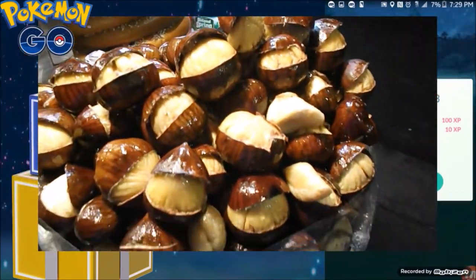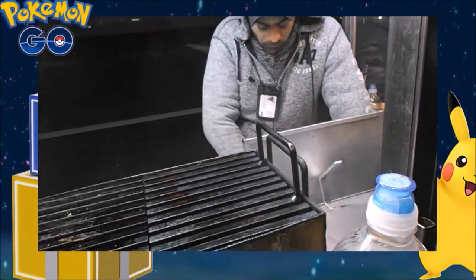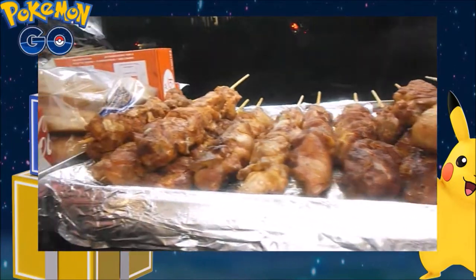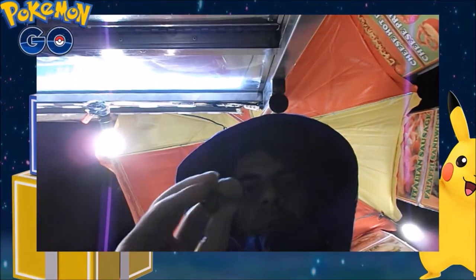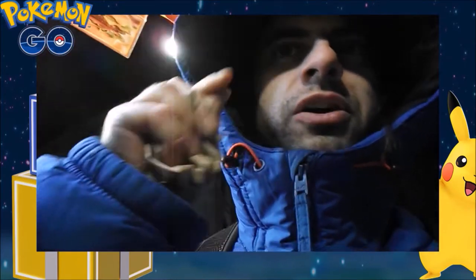Check this out guys - I'm gonna get these chestnuts here. This guy has all kinds of food - some donor, his chicken. Look at this thing. Very good!